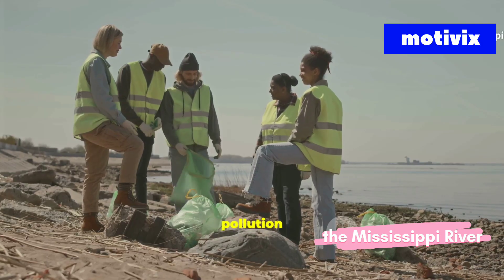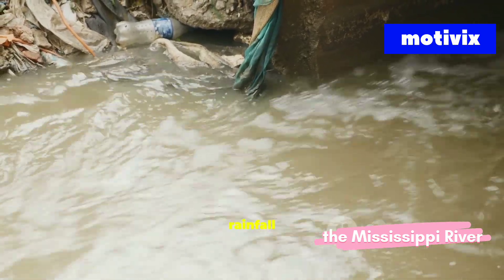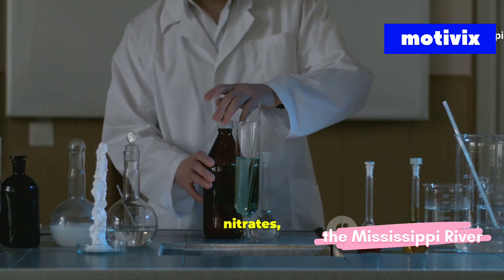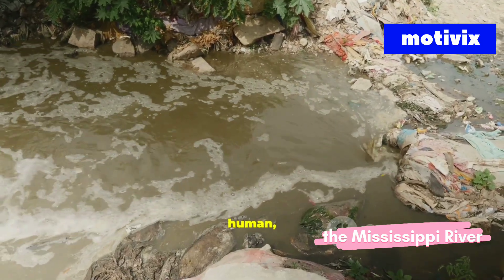The Mississippi's pollution doesn't stop at its banks. Every ecosystem from river to gulf is affected. Nutrient spikes follow planting and heavy rainfall, washing more fertilizer downstream. Scientists track nitrates, phosphates, and oxygen levels to understand the scale. This isn't just an environmental issue — it's human, too.